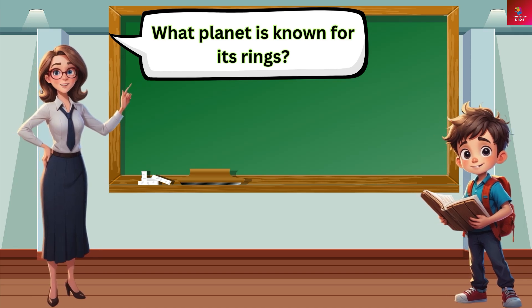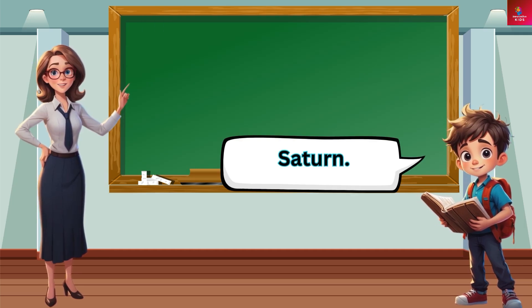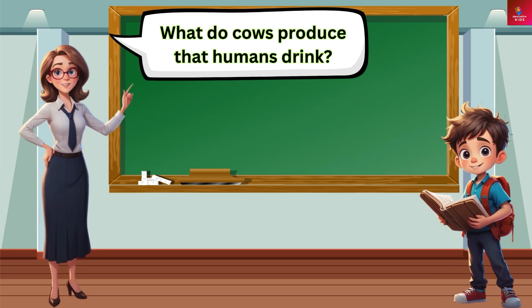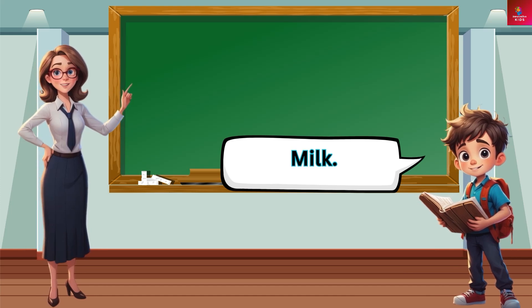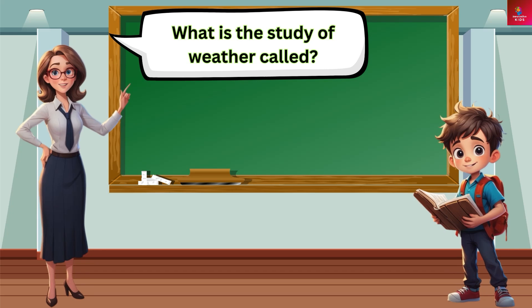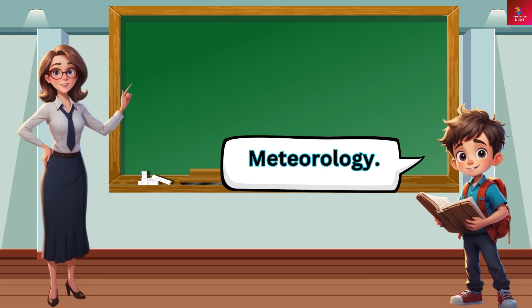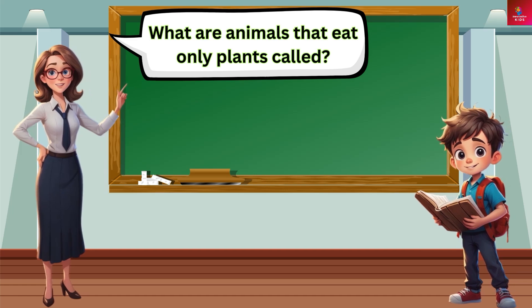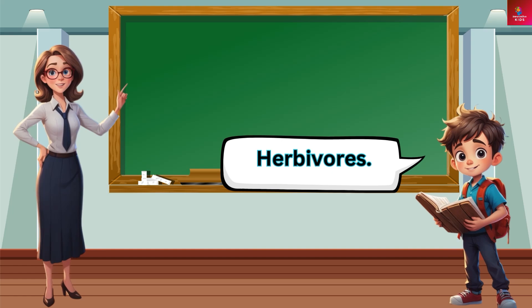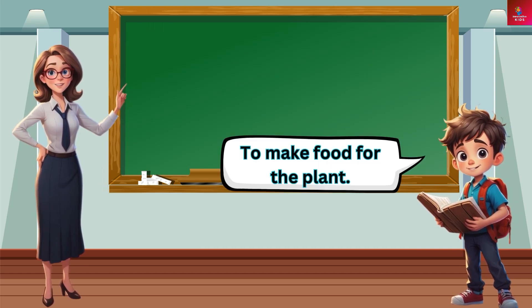What planet is known for its rings? Saturn. What do cows produce that humans drink? Milk. What is the study of weather called? Meteorology. What are animals that eat only plants called? Herbivores. What is the main function of leaves? To make food for the plant.